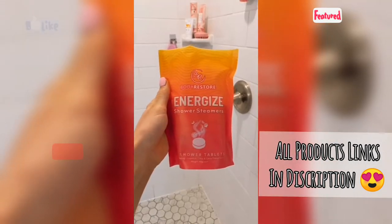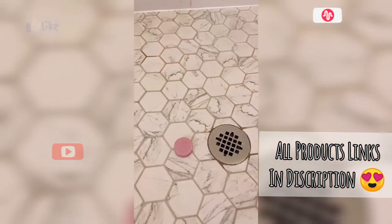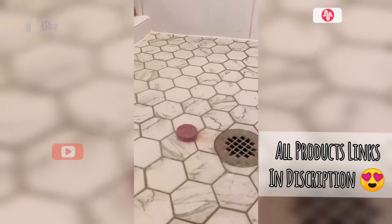Add a shower steamer, which is like a bath bomb for your shower, to truly heighten your morning or evening shower into a spa-like experience every day. Link in bio to shop all products.